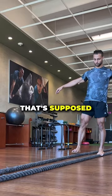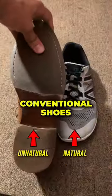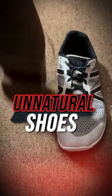The foot is this incredibly dynamic structure that's supposed to be able to move freely to adapt to the ground underneath it. Traditionally, conventional shoes — or what we call unnatural shoes — tend to be very stiff.